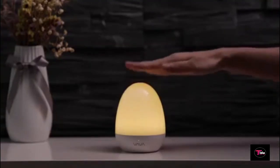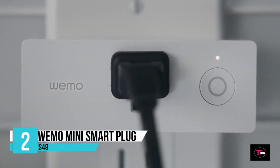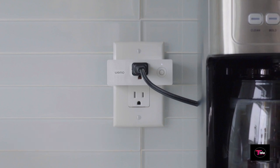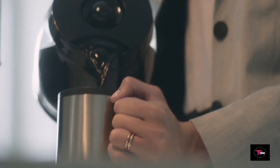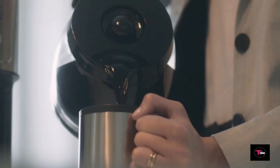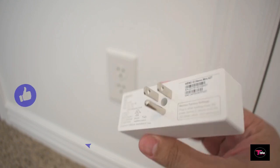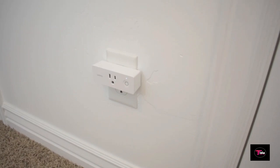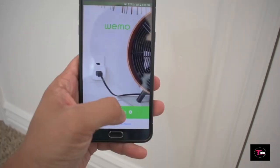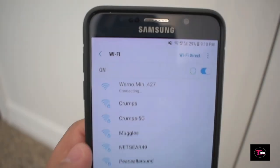Second place belongs to the Wemo Mini Smart Plug, priced at $49. It lets you control your electronic devices right from your phone or tablet. The Smart Plug uses your existing home Wi-Fi network to provide wireless control of lamps, heaters, fans, and more, with no subscription or hub required. Simply plug the Wemo Mini into an electrical outlet, plug a device into it, and control it using the free Wemo app — from your couch or vacationing anywhere in the world.